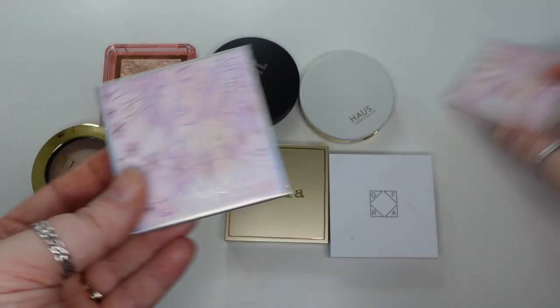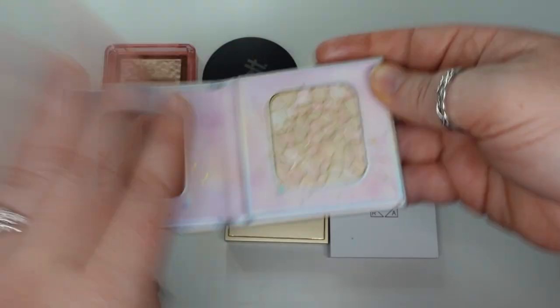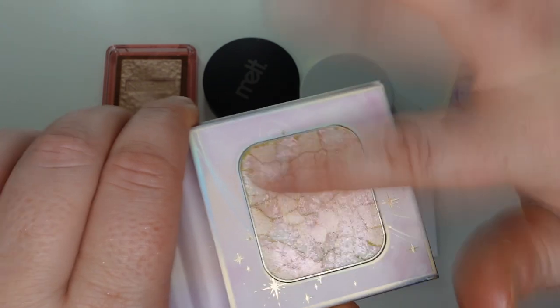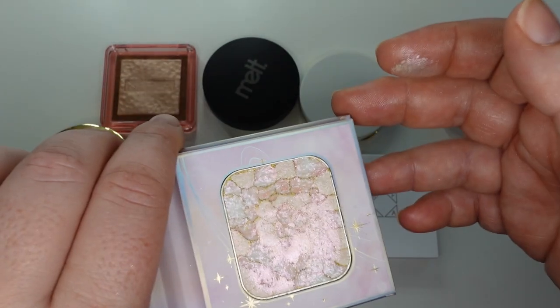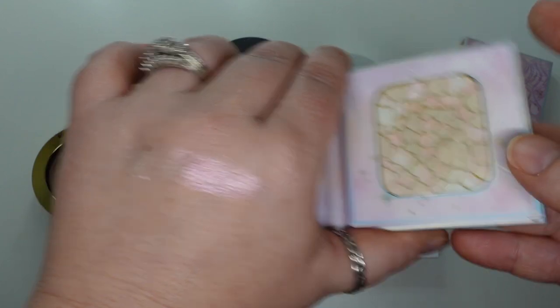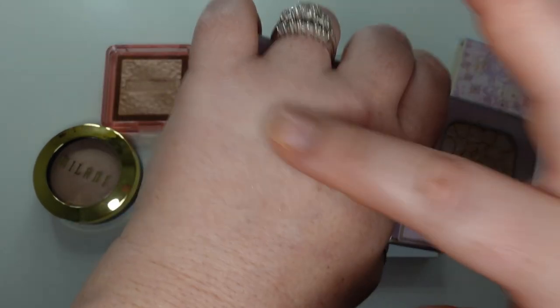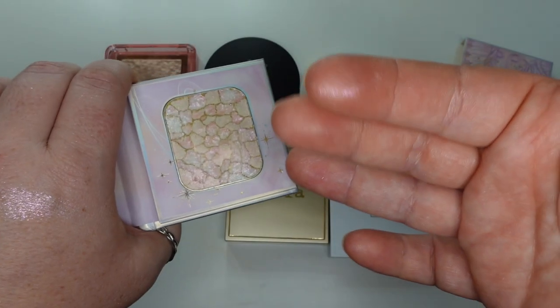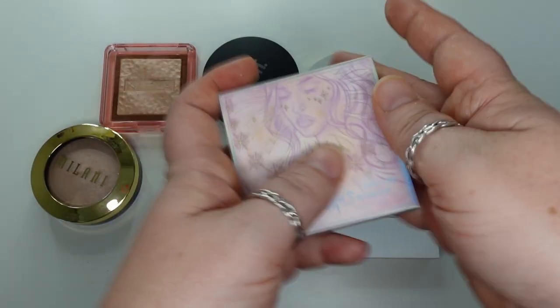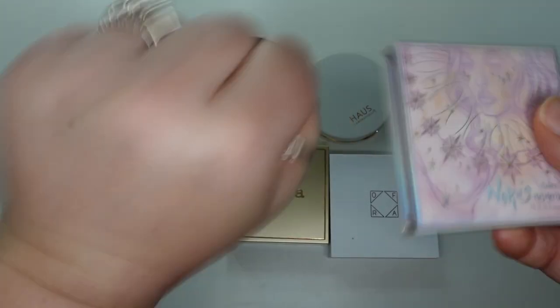Next, a highlighter from Odin's Eye — from their Norns collection — the Mesmerizer in Web of Destiny. I dislike this product because it's very chunky. When you pick it up, it's almost like it's very, very chunky. I don't dislike the shade necessarily, but it has that pink, green, blue shift — not something I would put on for work. I don't usually grab highlighters for occasions where that kind of chunky pinky glitter would be acceptable. I would not purchase Odin's Eye highlighters again because they all tend to be very shifty — that's just not my style.